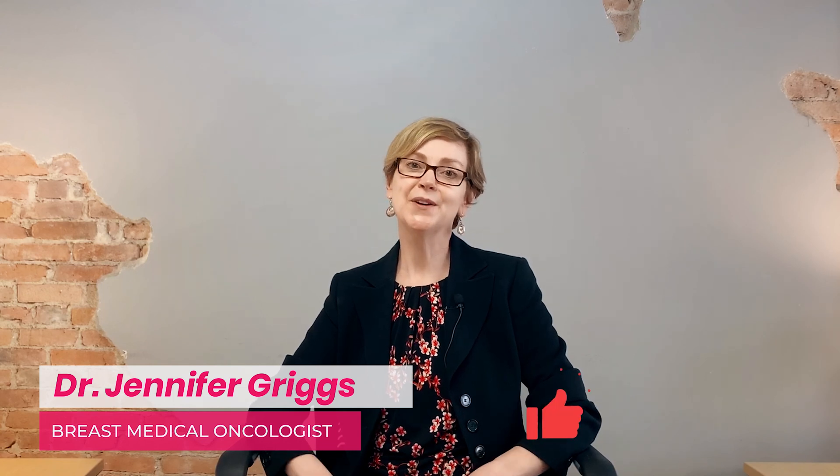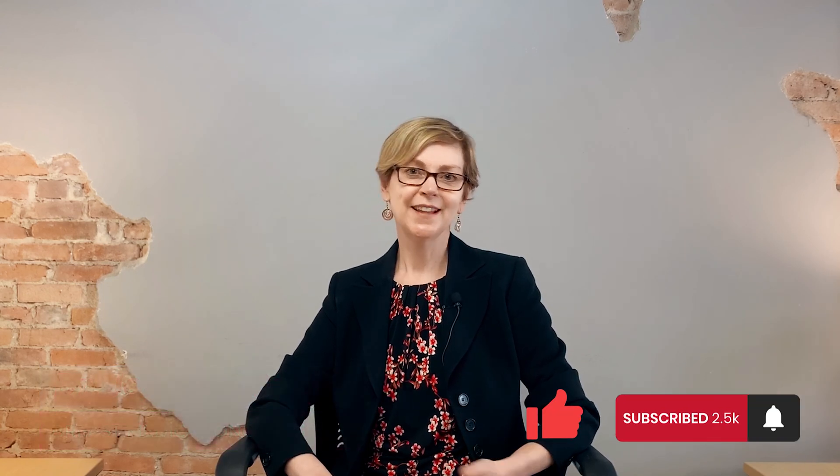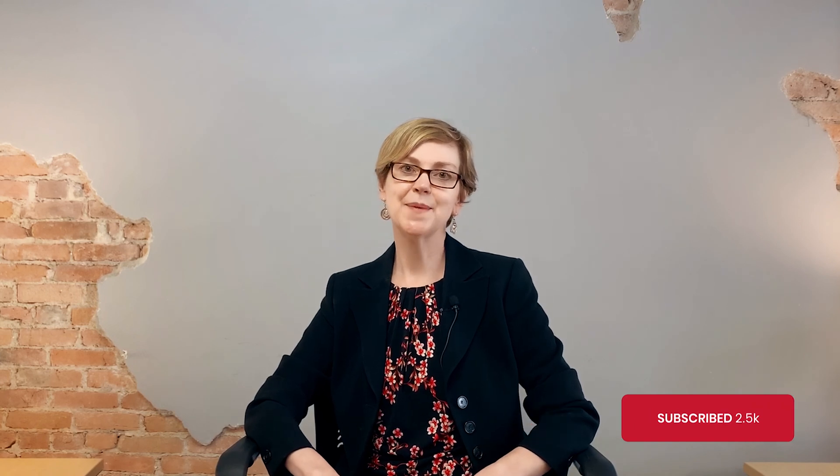I've enjoyed talking with you about this and I hope it's been helpful. If you've learned from this video, click like and subscribe and let us know in the comments what else you'd like to learn about.